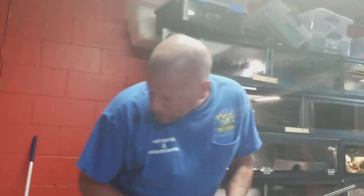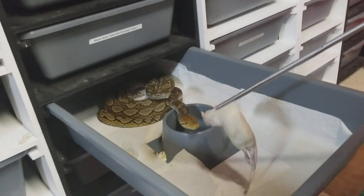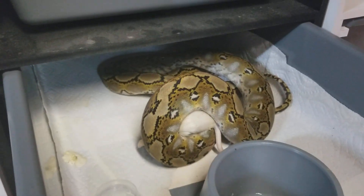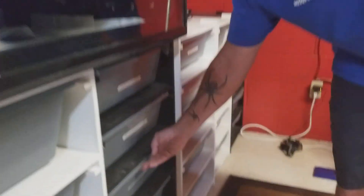Next we have Natasha. Natasha is a normal pattern, normal color phase retake. She is about eight months old and she is currently being treated for mites. Another beautiful pattern. How am I doing, Brian?